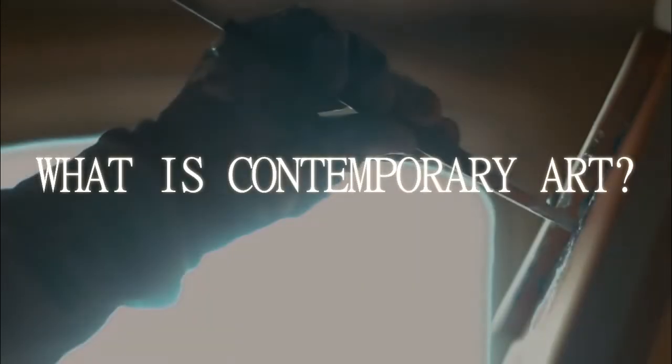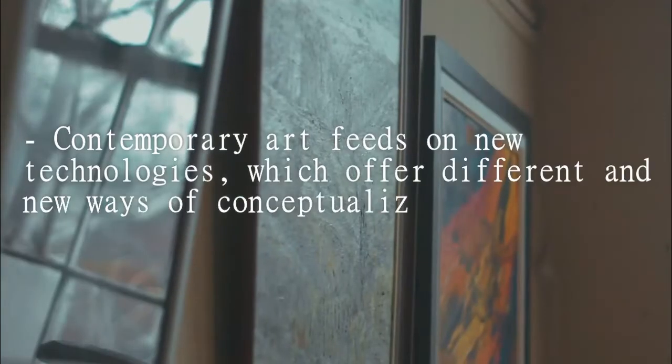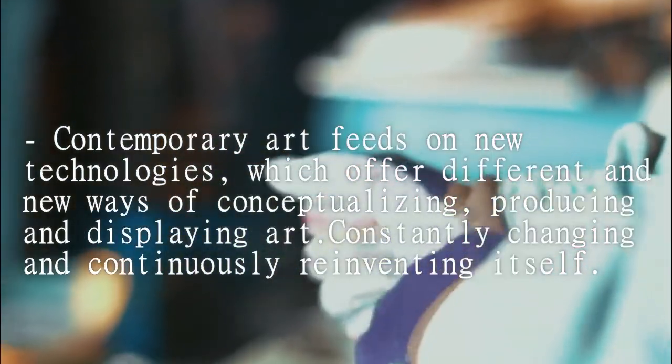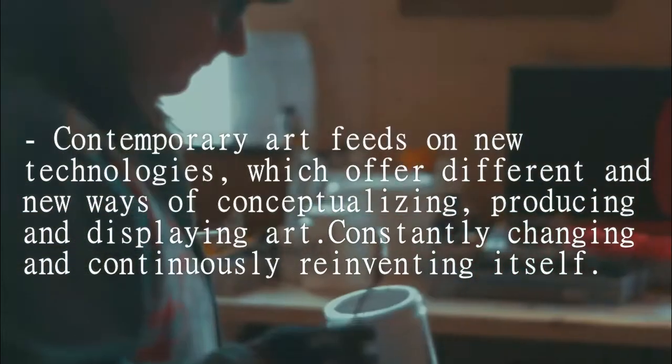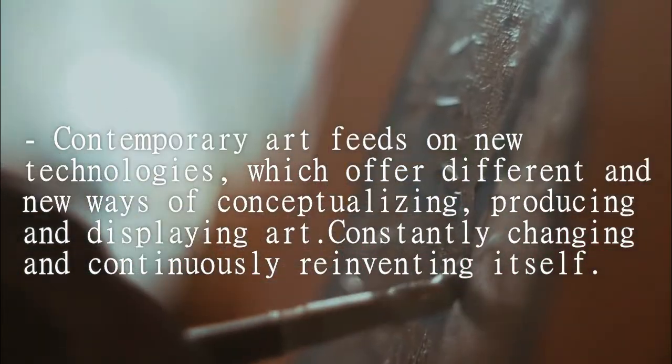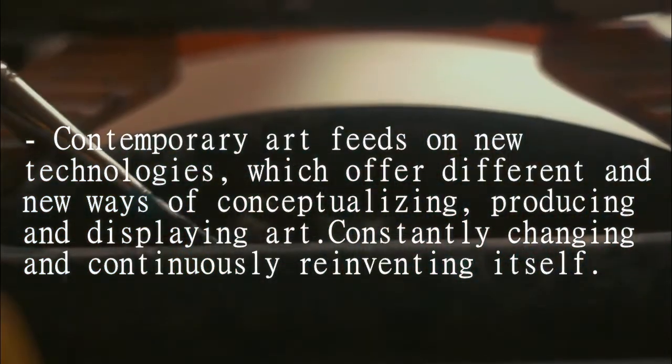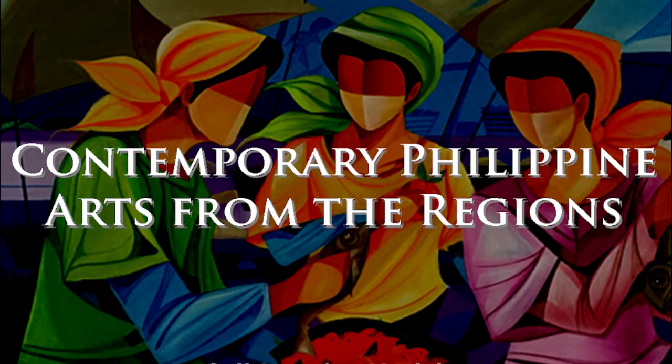Contemporary art forms in my community. Contemporary art feeds on new technologies which offer different and new ways of conceptualizing, producing, and displaying art, which is constantly changing and continuously reinventing itself. Let us know the different contemporary art forms of our community.